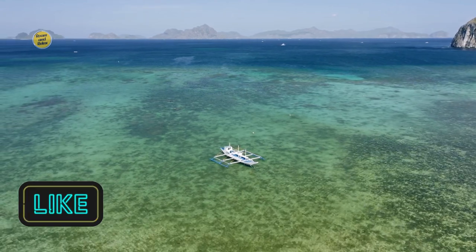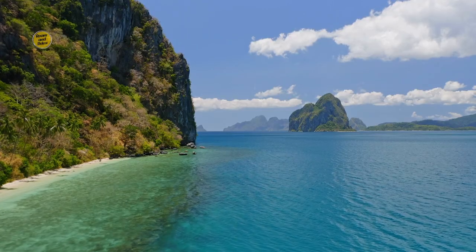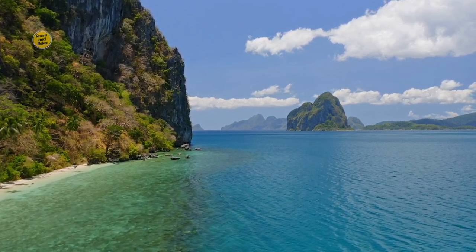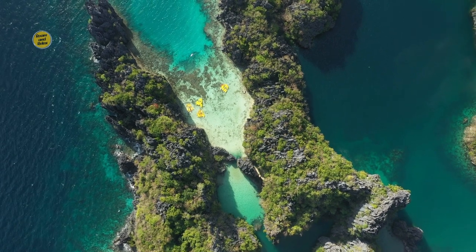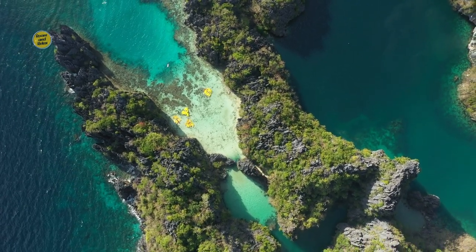1. Baquit Bay. Baquit Bay is the heart of El Nido's island hopping tours. Prepare to be mesmerized by its limestone-karst formations, hidden lagoons, and secret beaches. Discover the enchanting big and small lagoons, where you can kayak through narrow passages surrounded by towering cliffs, or dive into the emerald waters to witness the vibrant underwater world.